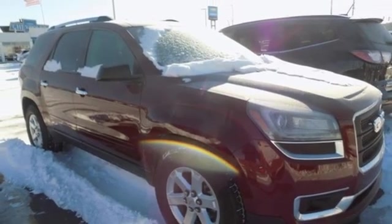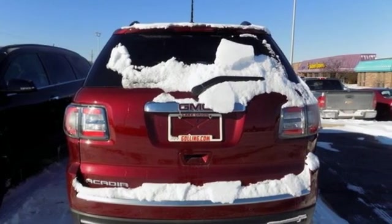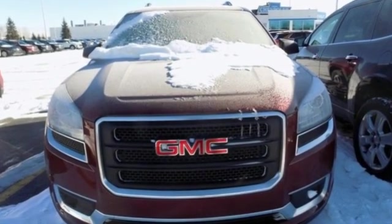Smart capabilities, strong performance — GMC. They say a journey of a thousand miles begins with one step. In this case, it begins with a test drive. Start your next adventure today.